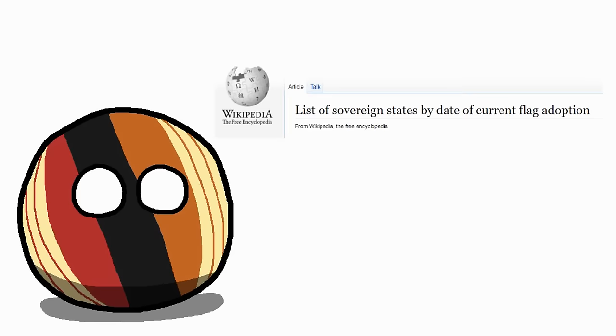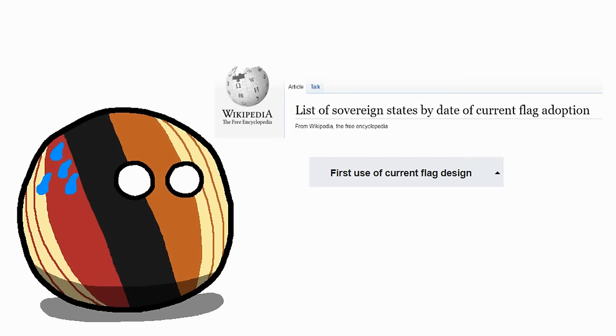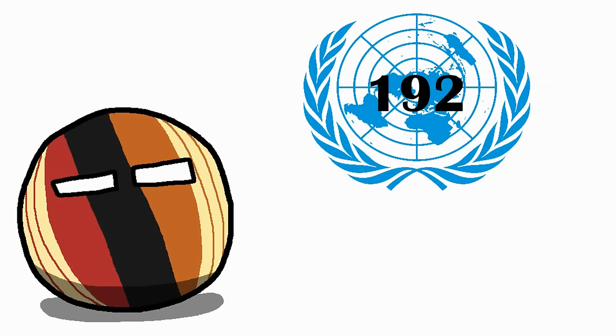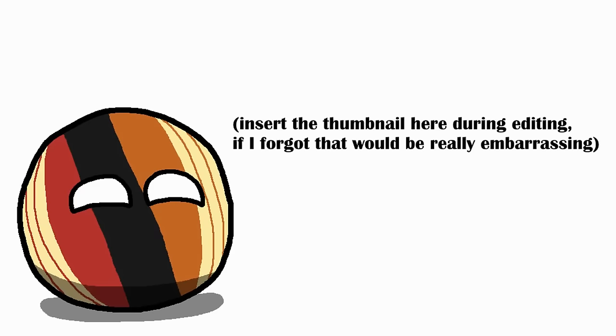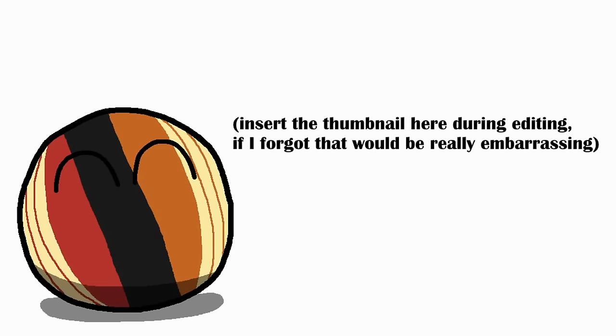I'm going to go in order over a Wikipedia article, specifically the first-use-of-flag-design column. The only objective metric we have to define a nation is the 192 UN member states, but I'm also adding eight more to say 200 in the thumbnail. So here is every national flag explained, except for the Netherlands and France, because we already did that.